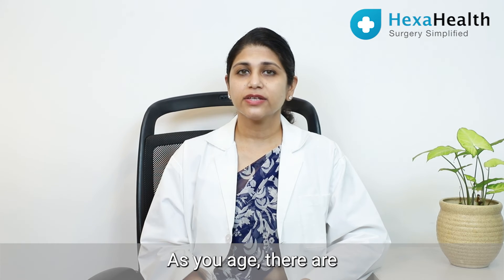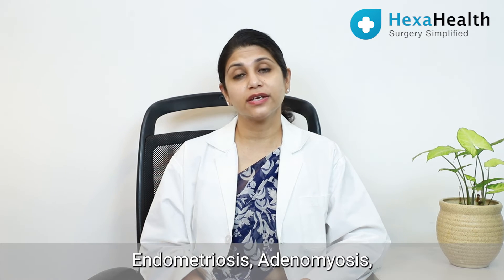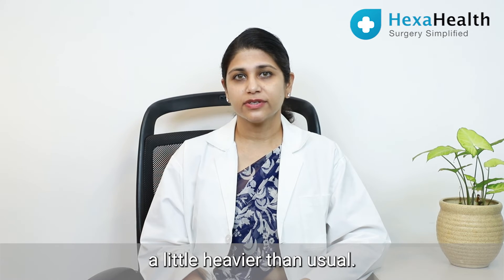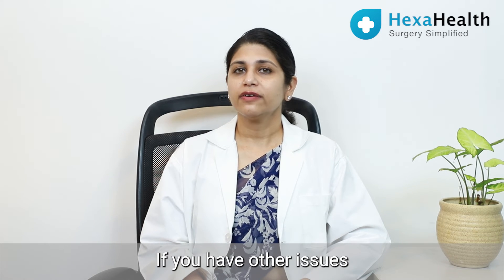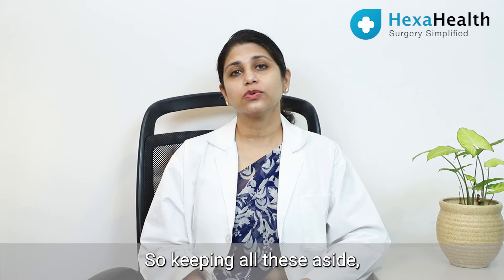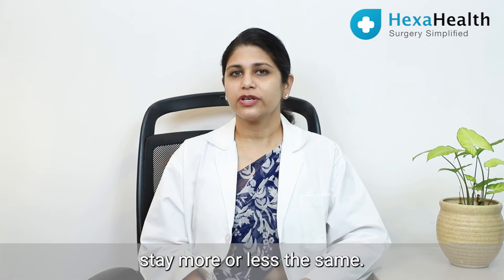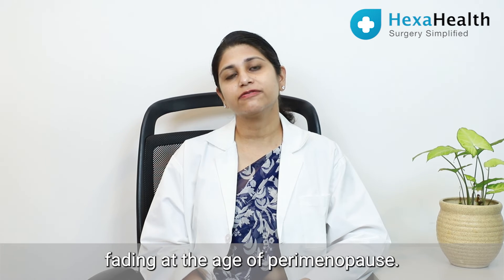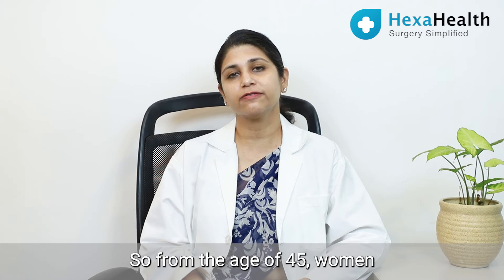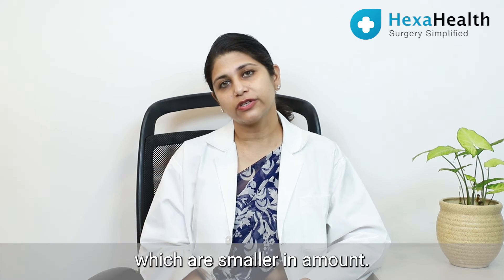As you age, there are increased chances of diseases like fibroids, endometriosis, and adenomyosis, which could make your periods a little heavier than usual. If you have other issues like PCOS, it could lead to a lighter period. So keeping all these aside, periods generally stay more or less the same. They start fading at the age of perimenopause — from around 45, women start getting less frequent periods which are smaller in amount.